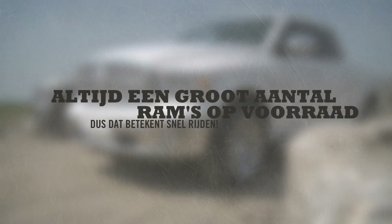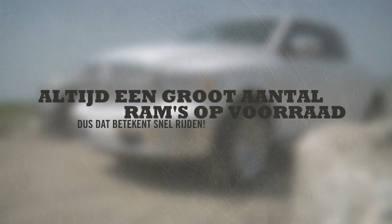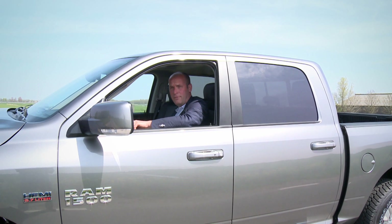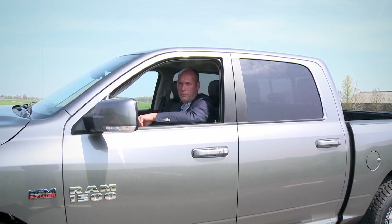US Car Dealer heeft altijd een groot aantal Ram 1500's op voorraad. Dus dat betekent voor u snel rijden. Maak zelf kennis met de nieuwe Ram 1500 en plan een afspraak voor een proefrit in op uscardealer.nl.